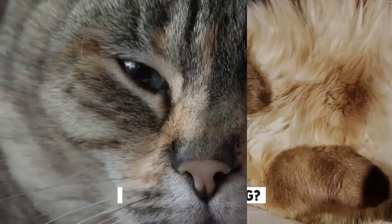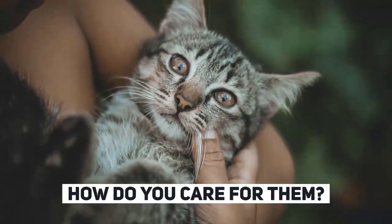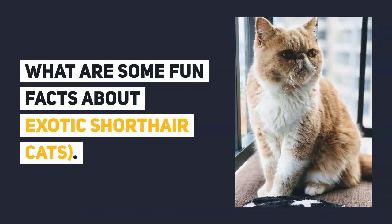What makes them so appealing? What are their characteristics? How do you care for them? What are some fun facts about exotic shorthair cats?